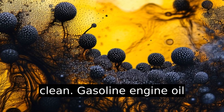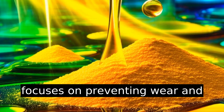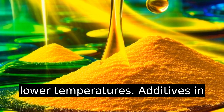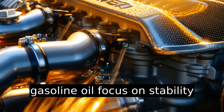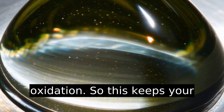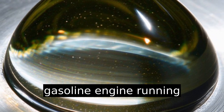Gasoline engine oil, dissected: gasoline engine oil focuses on preventing wear and protecting against deposits at lower temperatures. Additives in gasoline oil focus on stability under thermal stress and oxidation. This keeps your gasoline engine running smoothly.